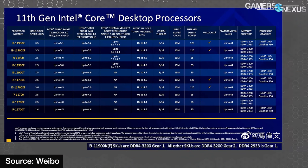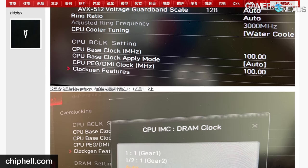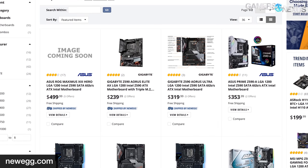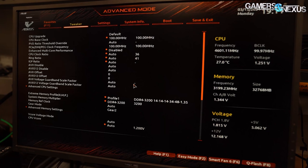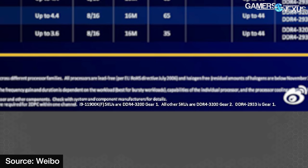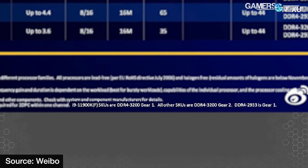Pre-release information about Intel's new Gear BIOS option has been mainly based on two sources: a leaked Intel slide with footnotes describing default behavior, and a picture posted on the ChipHell forums of an MSI BIOS screen describing what the gears are. Z590 motherboards have been publicly available for a while. The leaked Intel slide states: i9-11900K or KF SKUs are DDR4-3200 Gear 1; all other SKUs are DDR4-3200 Gear 2; DDR4-2933 is Gear 1.